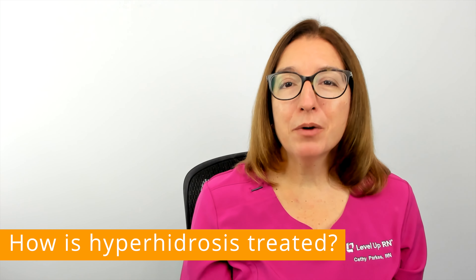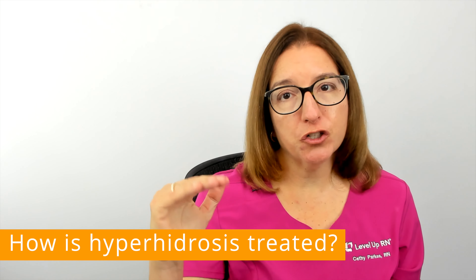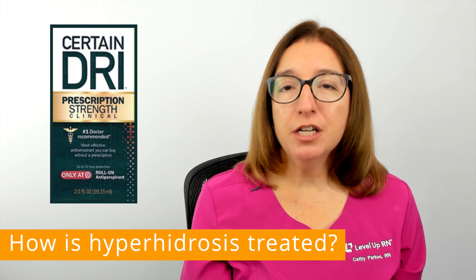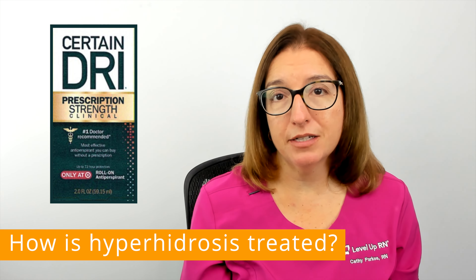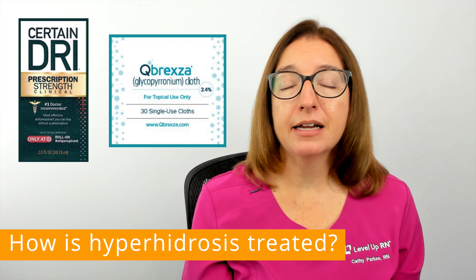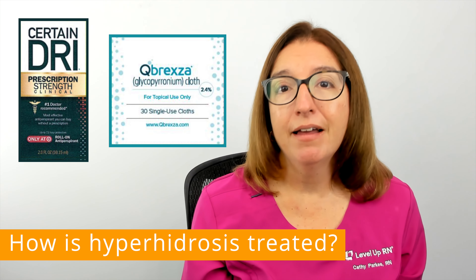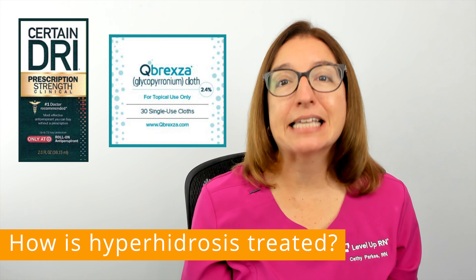Treatment of hyperhidrosis typically follows a stepwise approach. First-line therapy often includes prescription or over-the-counter aluminum chloride-based antiperspirants. In addition, prescription cloth wipes that contain glycopyronium tosylate are also available to help reduce sweating. A common side effect with all of these topical agents is skin irritation.